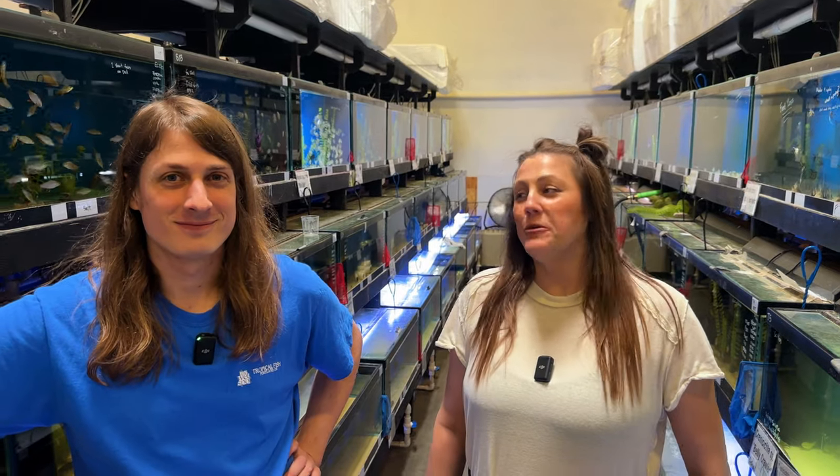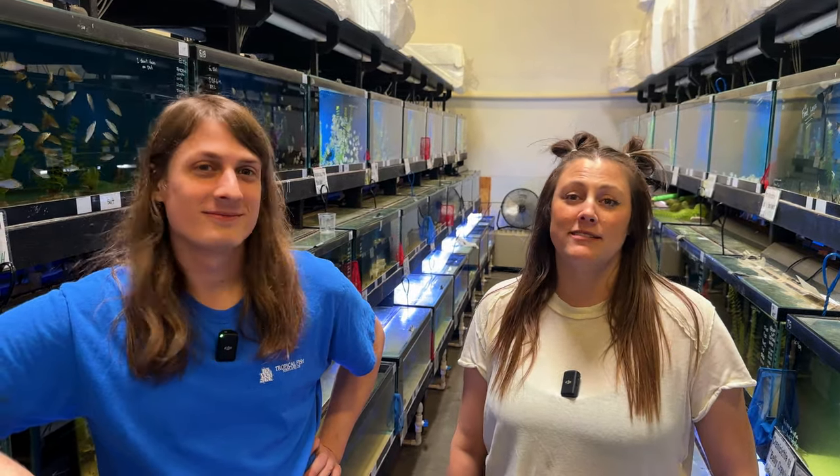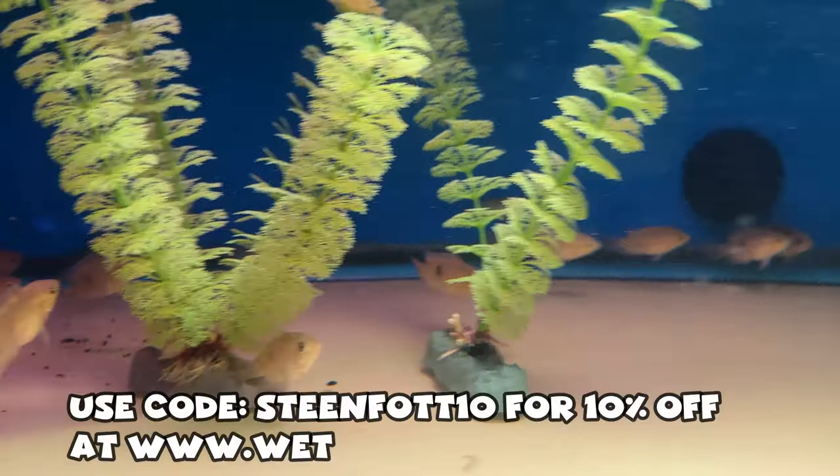Hey everybody, I am here at The Wet Spot with Cameron and we're going to talk about one of my favorite topics: big dumb cichlids. So stay tuned. These guys are near and dear to my heart.